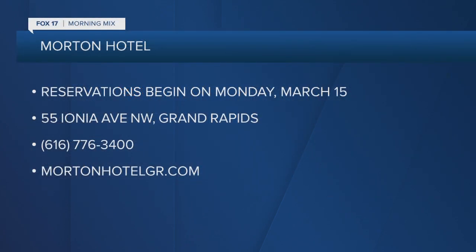So reservations starting then? Yes, we are open for reservations starting Monday, March 15th. You can visit our website at mortonhotelgr.com where you can make your reservations, and we look forward to welcoming everyone soon. Thanks so much for the time this morning. Come stay for a while in Grand Rapids and, of course, bring the dogs. Reservations begin Monday — it's right there on Ionia Avenue, Grand Rapids. You can call 776-3400 if you have any questions, or just go to mortonhotelgr.com.